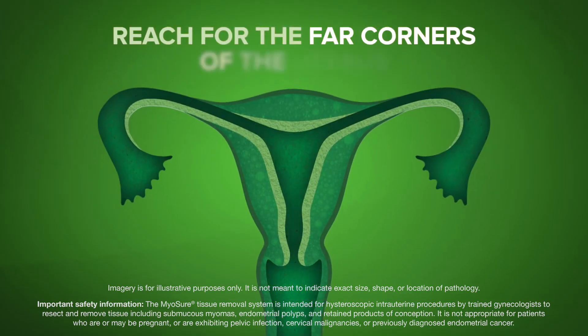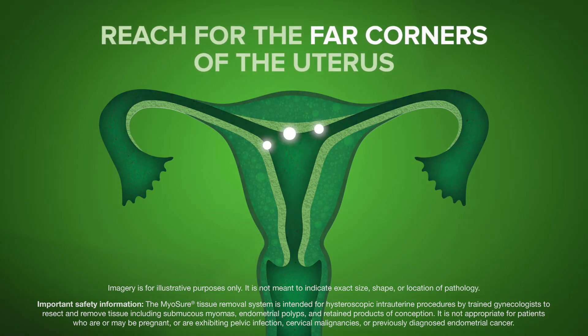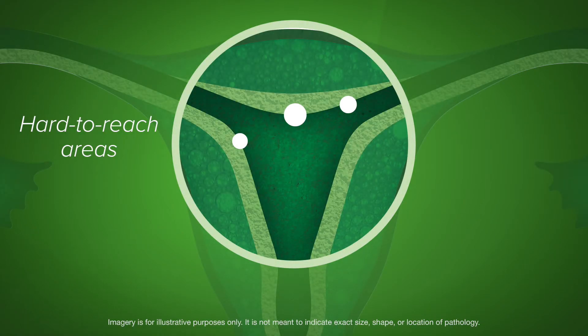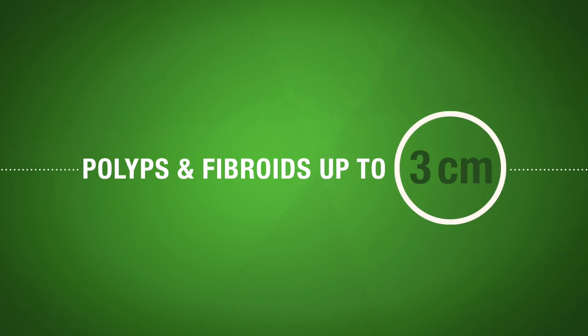Reach for the far corners of the uterus with the Myosure Reach device, an evolution of the trusted Myosure device design. It has a cutting window less than one millimeter from the distal tip to help you access hard-to-reach areas, including the upper third of the uterine cavity, for removal of polyps and fibroids up to three centimeters.